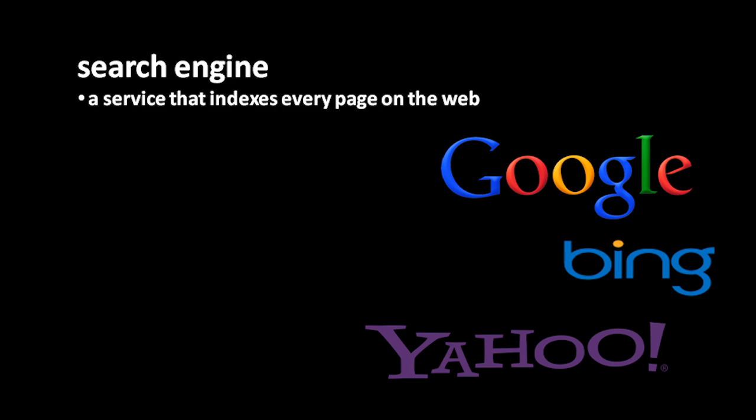You may be wondering, how do you find anything at all on the web? What if you don't even have an idea of what's available, let alone how to get there? Well, that's where you use a web search engine.